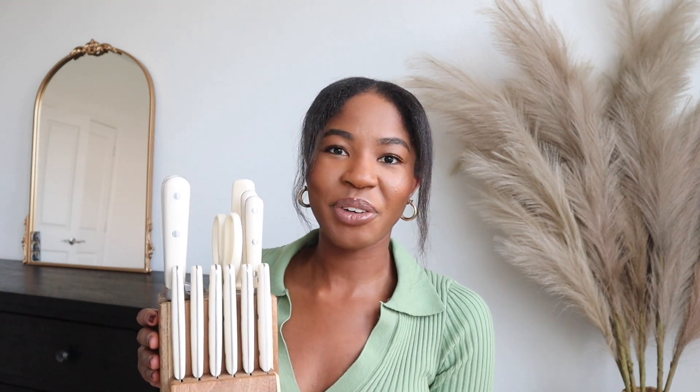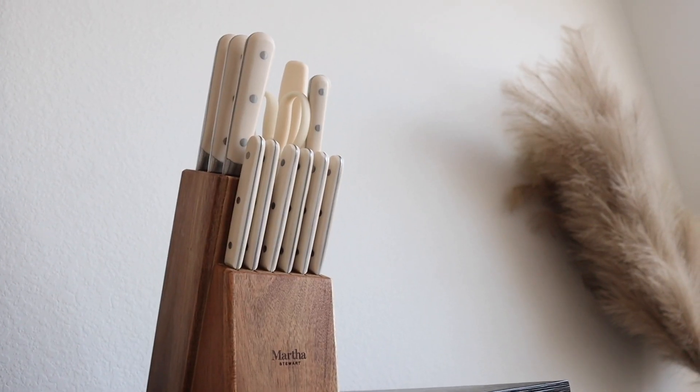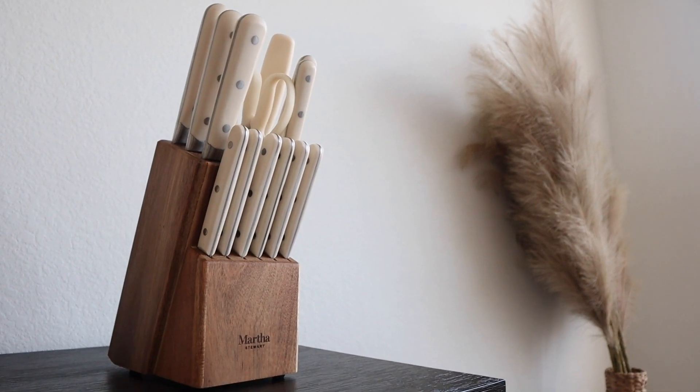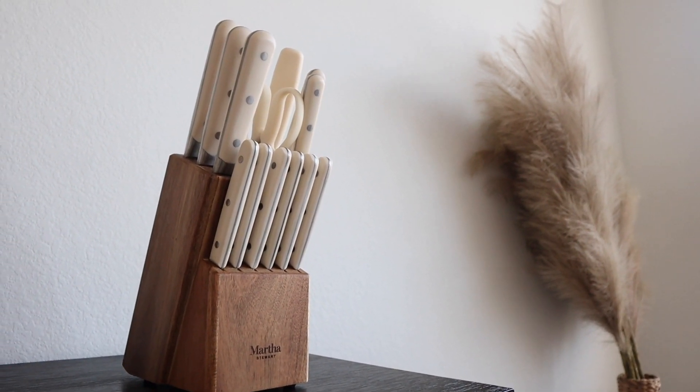When we moved in we of course needed a knife set. I was looking for something that could blend in nicely in the kitchen — something neutral. I found this Martha Stewart knife set on Amazon and I think it's great. It has so many different knives and also comes with scissors. I think this set was around 50 bucks. It's that mix of practical — something I need — but also something I actually like the look of.